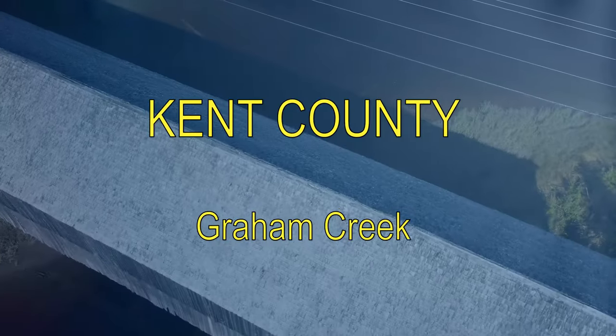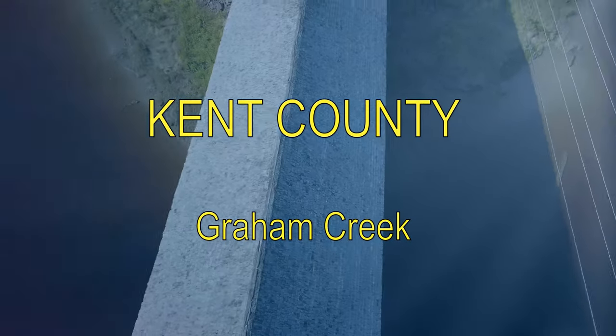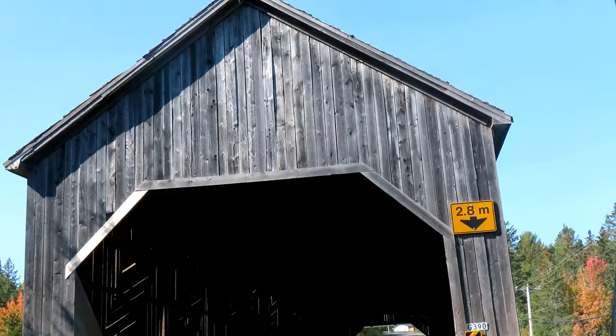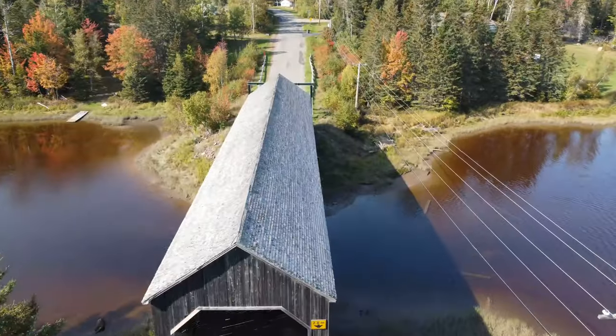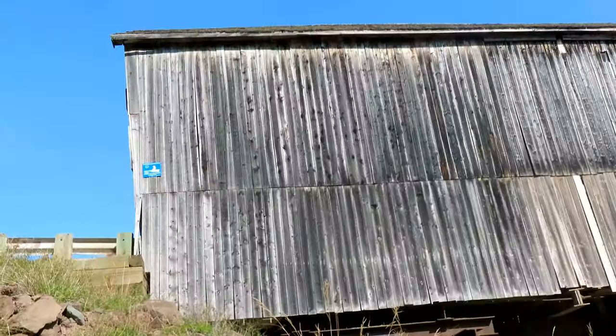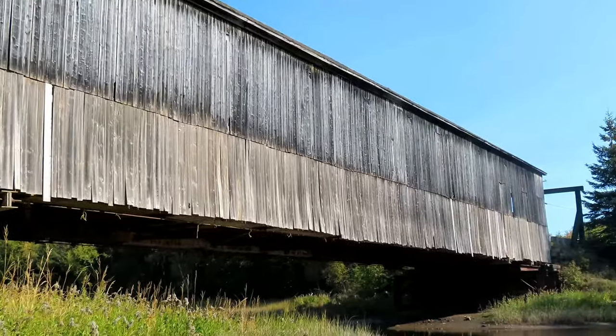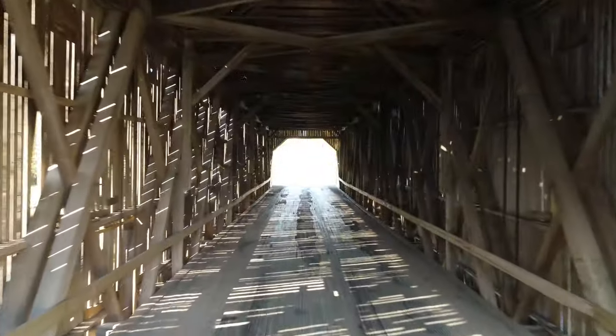Hi folks. Thanks for clicking on the next video in my series of covered bridges. Welcome to Graham Creek, Kent County, not far from Rexton. One of only two bridges remaining in Kent County. Let's do a drive-through.